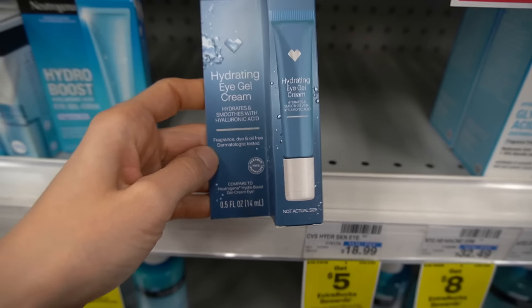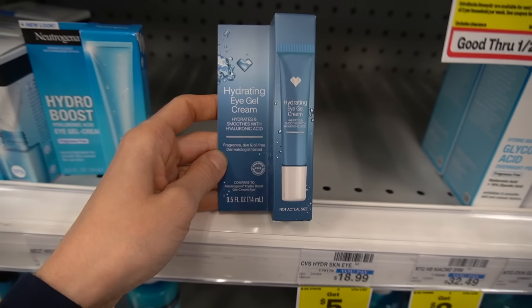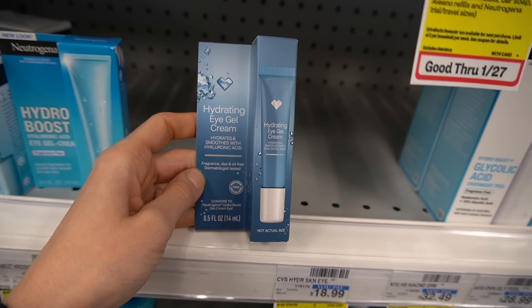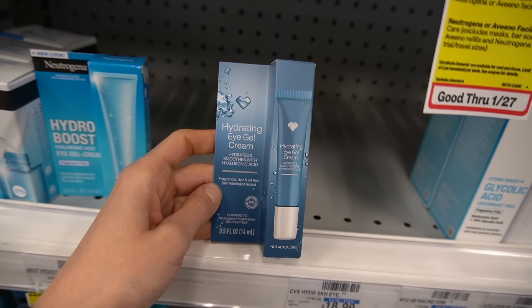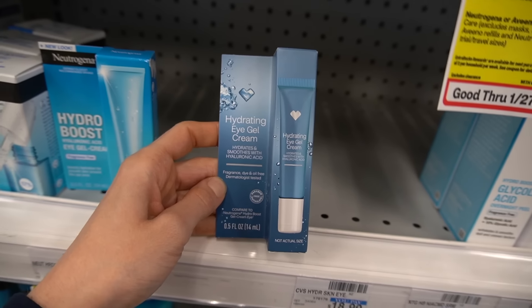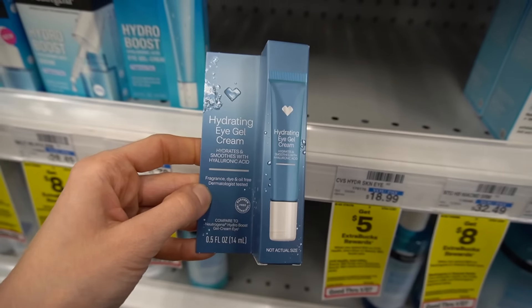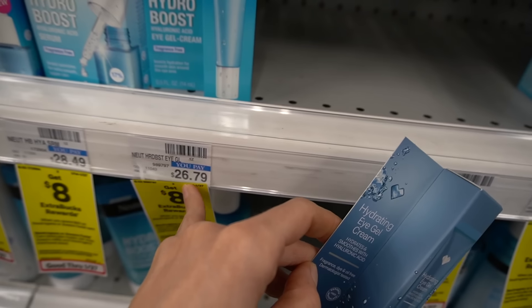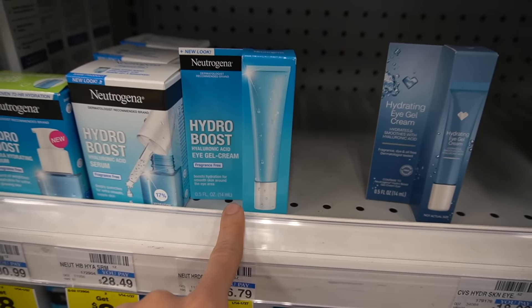Check it out — they have the CVS version of the Hydro Boost hyaluronic acid eye gel cream, pretty nice for brightening up the under eye with a little boost of hydration. But honestly I usually just use the moisturizer around my eye. Here at CVS they're charging $18.99 for their version and $26.79 for the Neutrogena version, but I swear you can get it on Amazon or Walmart for significantly less than the CVS version.